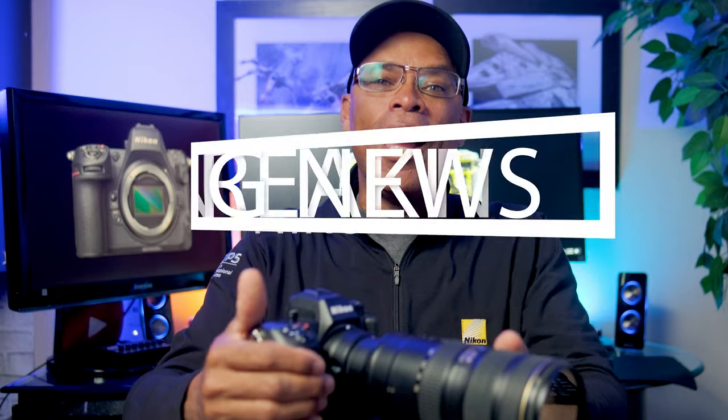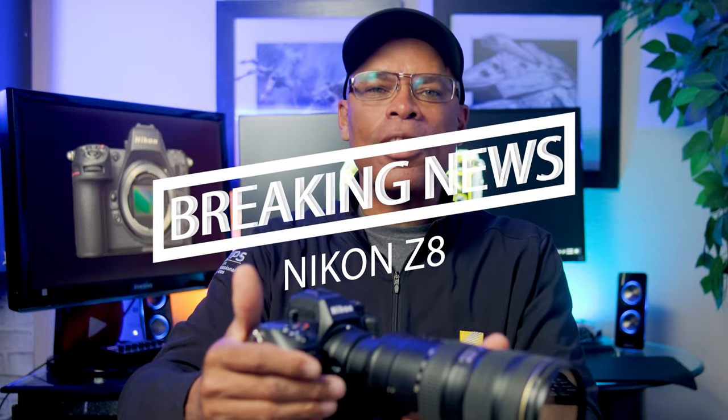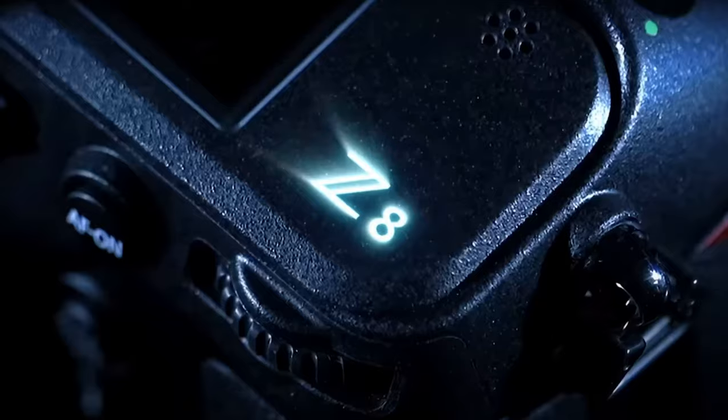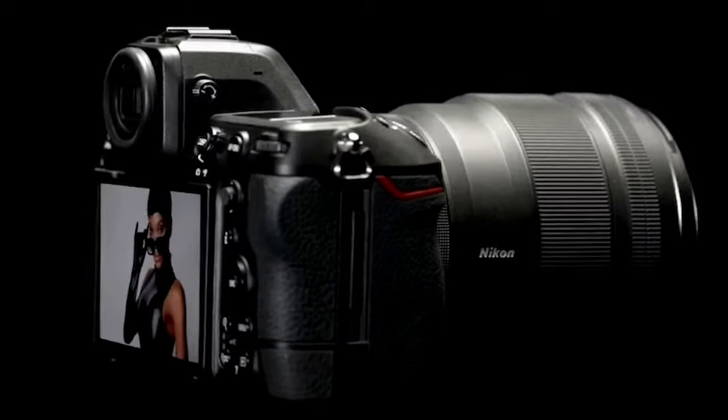Breaking news! Hello all Z8 users! Finally, Nikon has updated the Z8 with the features of the Nikon Z9 and moved a step ahead.